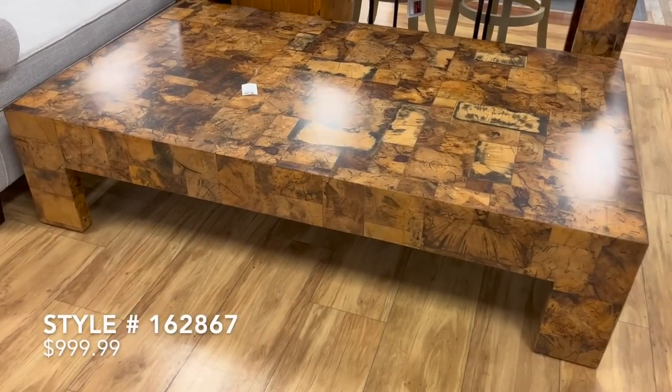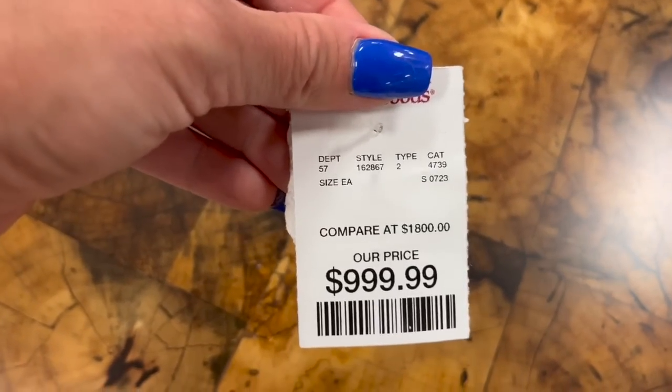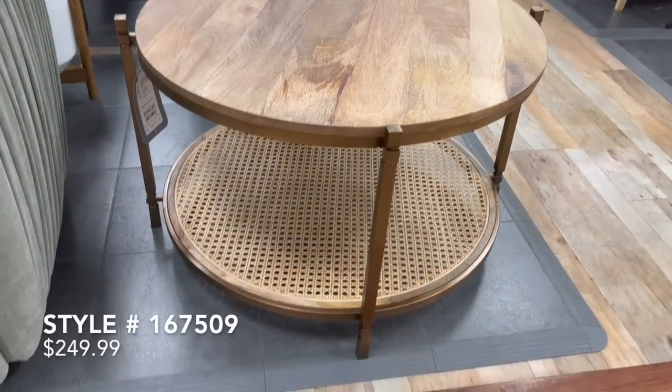The size of these pieces were really big, and the matching coffee table was priced at $1,000. So if you need something for a really big space or are looking for a really big coffee table, these were two very stunning pieces here at Home Goods.